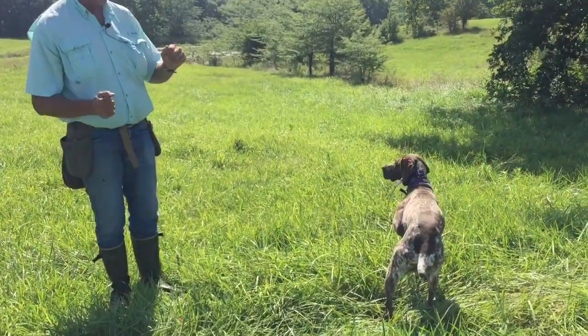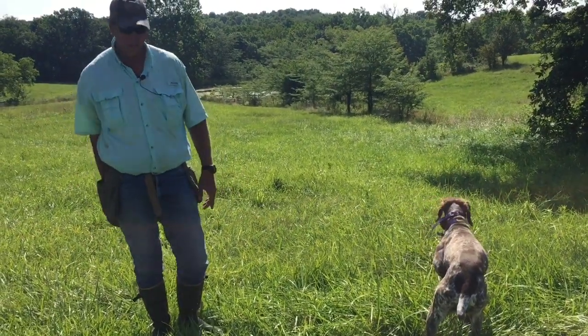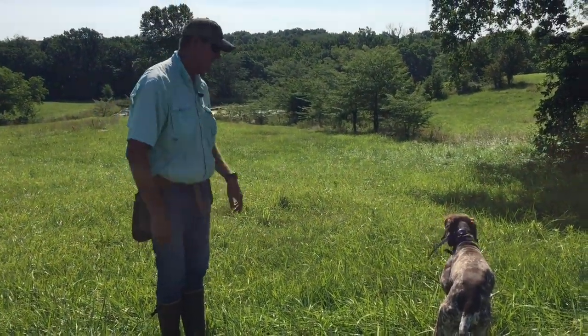This is Whiskey. We are out of the area where we started just a little bit. We're going to turn her loose out here, let her run around, and we'll see if she hits the track and what she does. Whiskey!